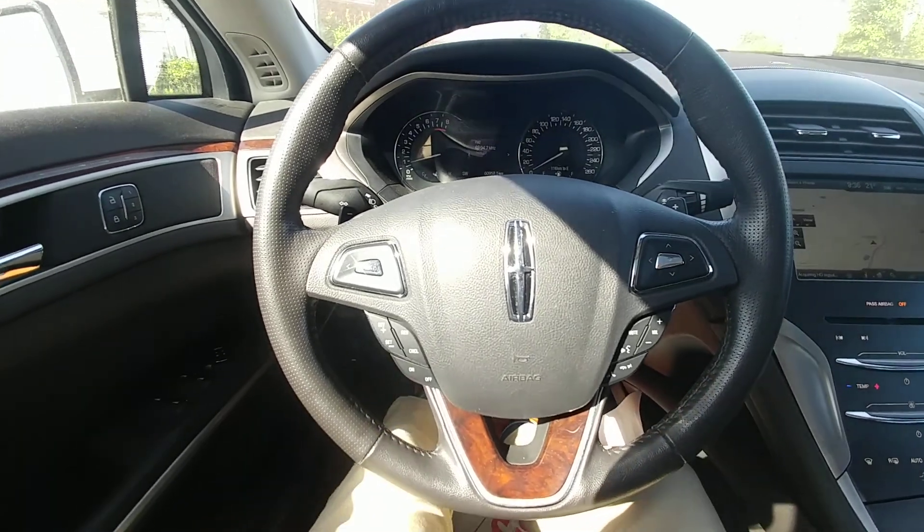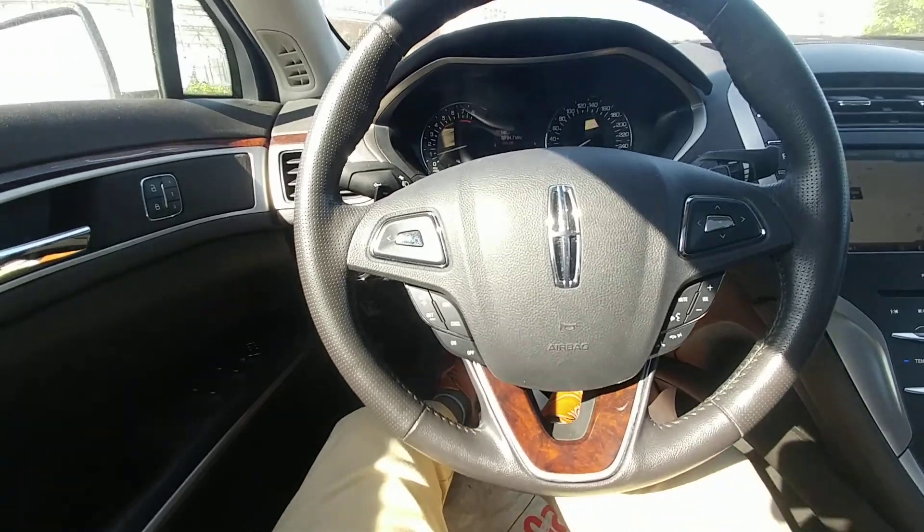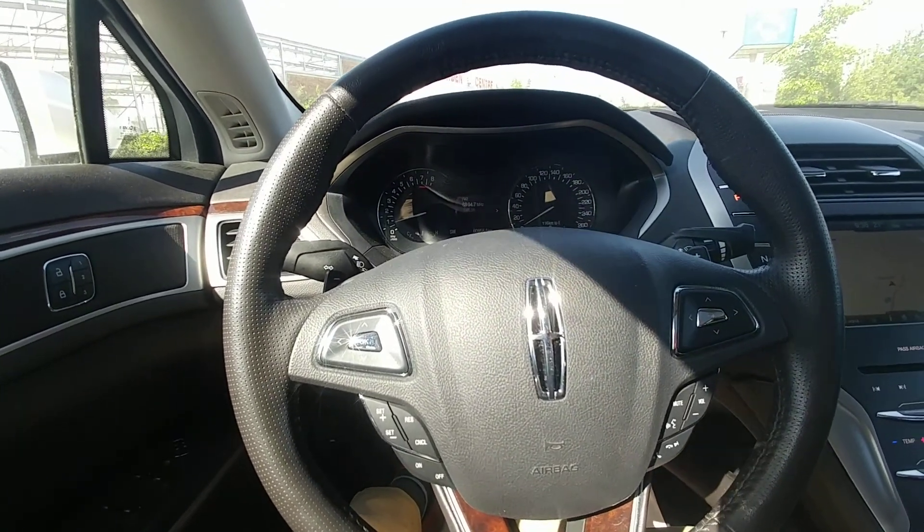Hi there, my name is Alex Fernandez. I'm a sales and leasing consultant at Bennett GM in Cambridge, Ontario, and I'm going to give you a quick walk around of the 2014 MKZ.